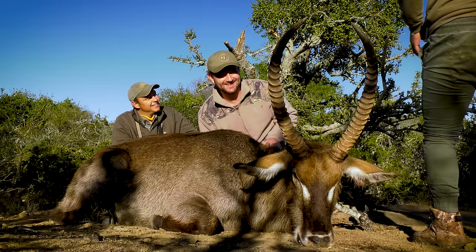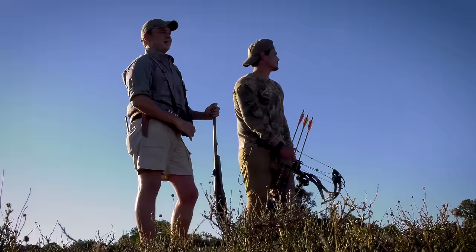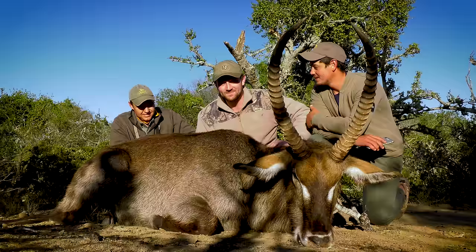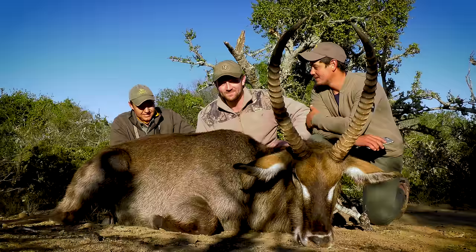I want to say thanks to my cameraman for the day, Quintin de Kock. Obviously he's not known for his camera skills, but he did a good job today. Cheers. Quinny's also been doing some hunting here and he's been having a good time. We've had a really good time, and things could not have played out any better. Thanks for watching, guys, and I'll see you next time.